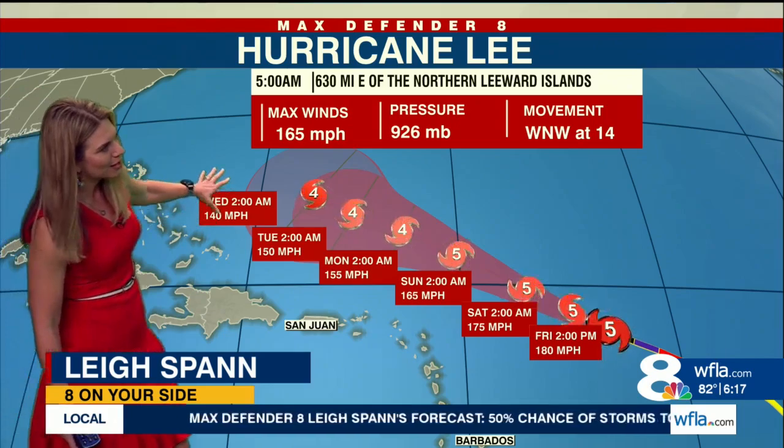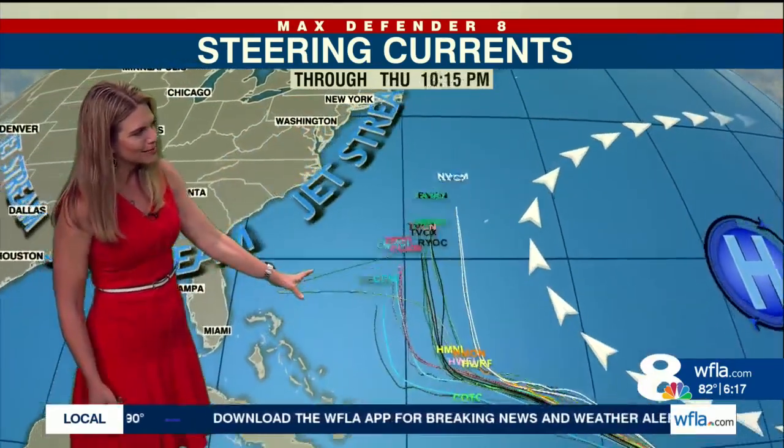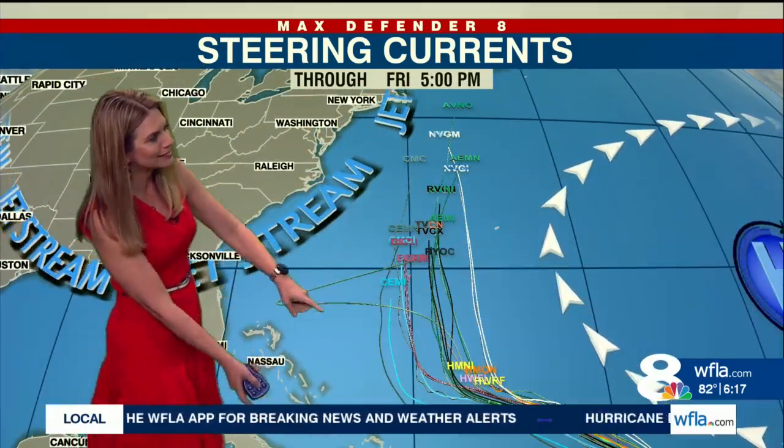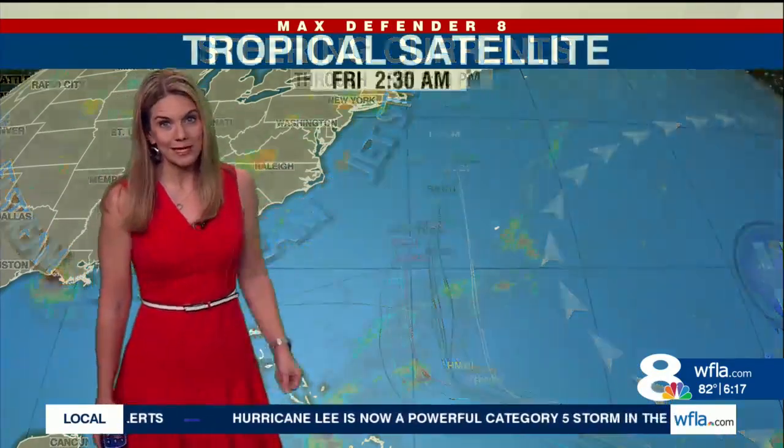The storm is still well east of the Bahamas, and we have to wonder about when it's going to make that turn to the north. Florida looks really out of play at this point, but a jet stream could come down — and it depends on how strong that jet stream is and when it picks this up — to determine if anyone along the US coast would be impacted.